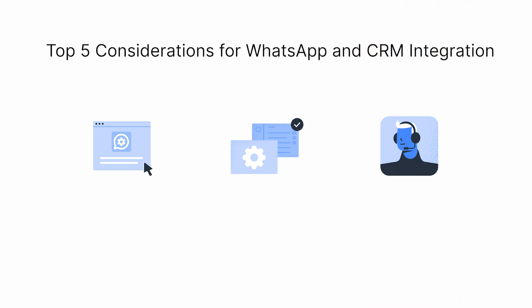To help you make an informed decision, let's look at the top factors you should consider when integrating WhatsApp with your CRM. Make sure the solution provider includes WhatsApp API access for quick and seamless integration. Choosing an official WhatsApp Business Solution Provider is the best option for fast and secure access.